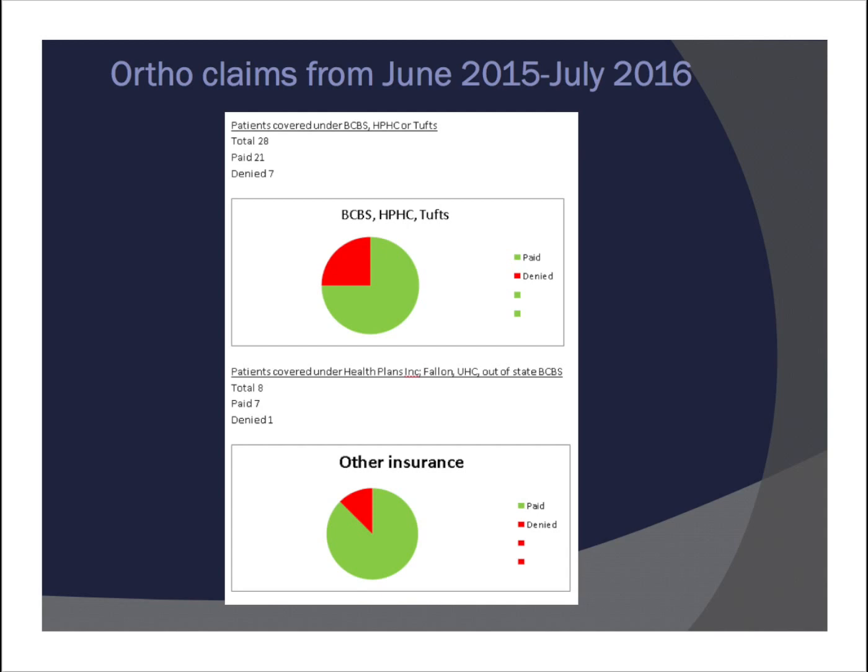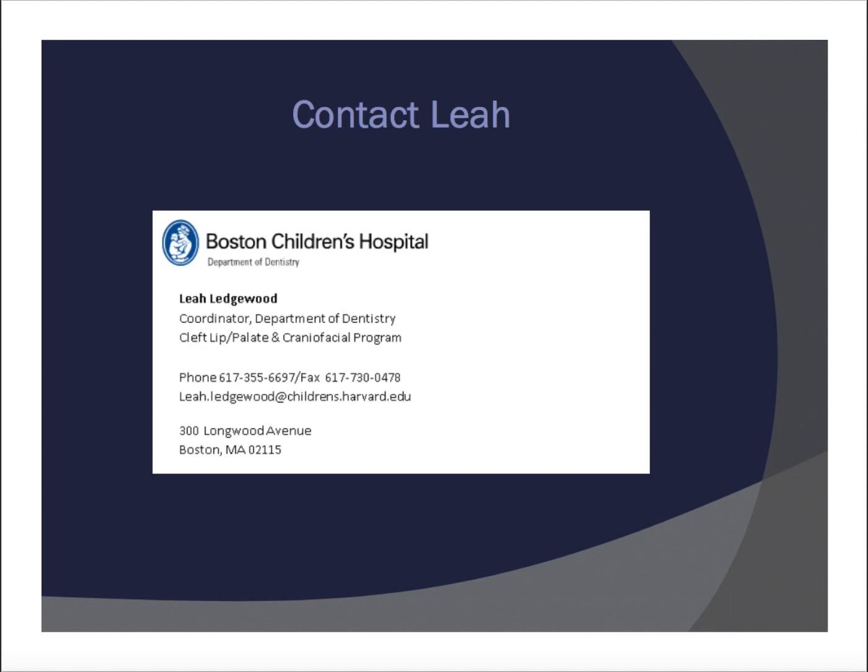You can also rely on the help of the coordinators at Children's — they are very helpful. I wish everyone who hears this lecture the best of luck with their children. If there's any way I can help, please contact the foundation and you can ask to leave a message for me. Again, this is Leah Ledgewood, the former coordinator of the cleft lip palate and craniofacial program in the Department of Dentistry at Boston Children's Hospital. Thank you.